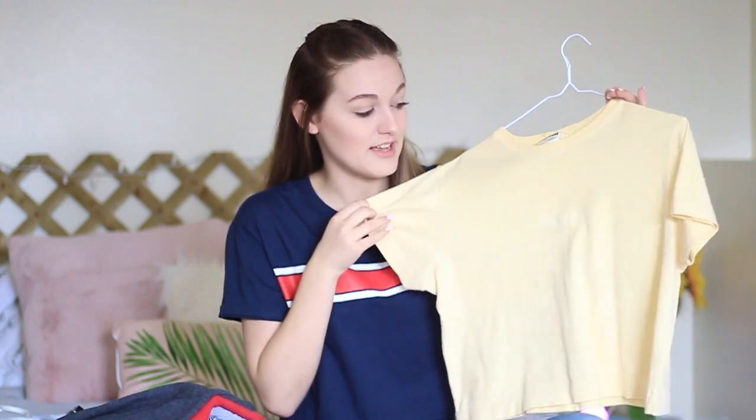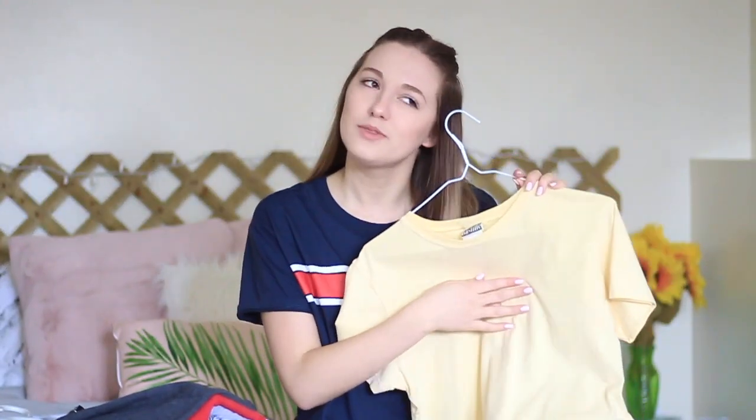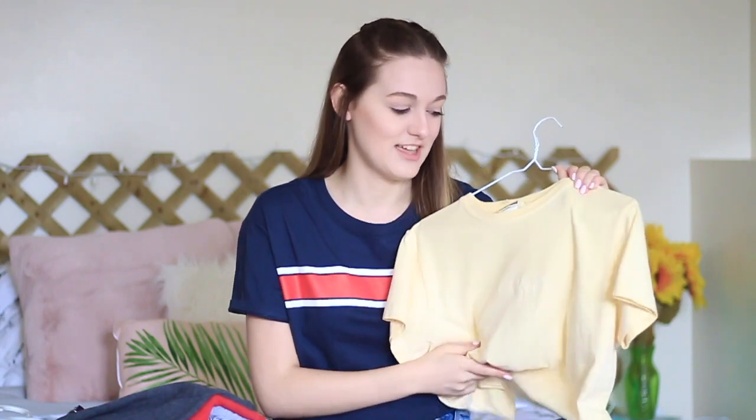I got this shirt, which is a bright yellow cropped kind of shirt and it says Aikida Jeans — I don't really know that brand, but I just thought the yellow was really pretty. I'm kind of obsessed with yellow. And I got some sweatshirts — this one is just a plain dark gray one.